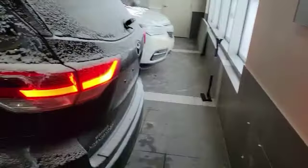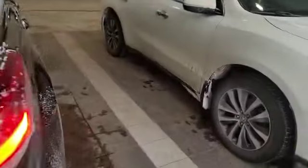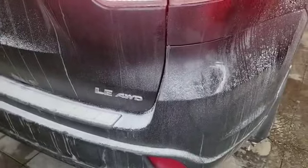We just got this vehicle in on Saturday, so we still need to clean it. As you can see, it's in decent shape — it's an LE in all-wheel drive. It also comes with a backup camera up there.